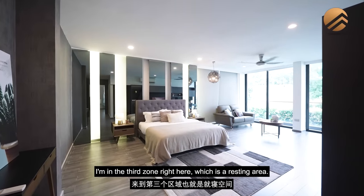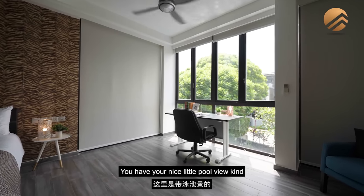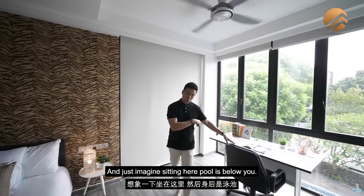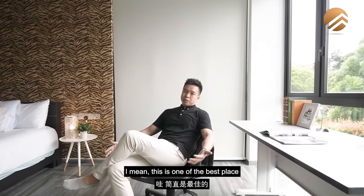The third zone is the resting area, with a display shelf at the corner and a lovely pool-view study desk. Just imagine sitting here with the pool below you, working from home — it's one of the best work-from-home setups imaginable.